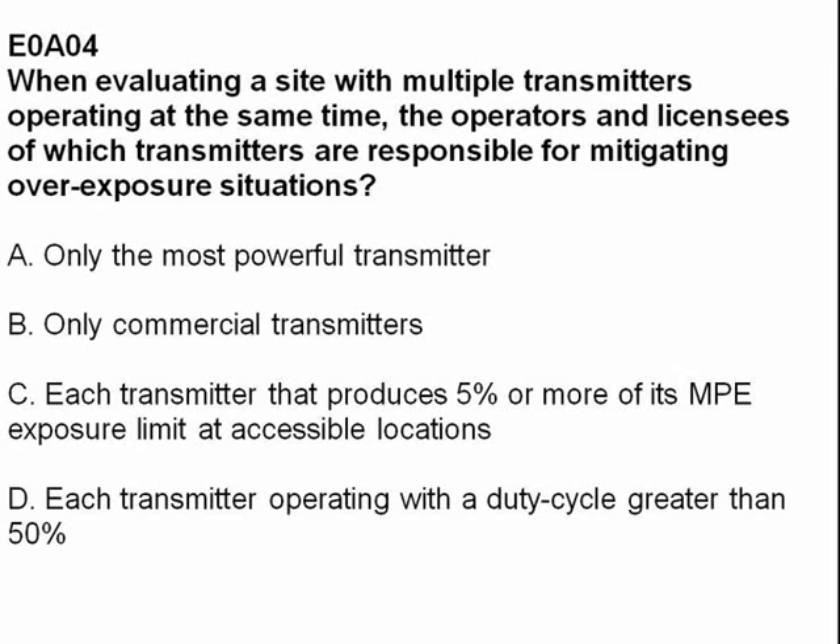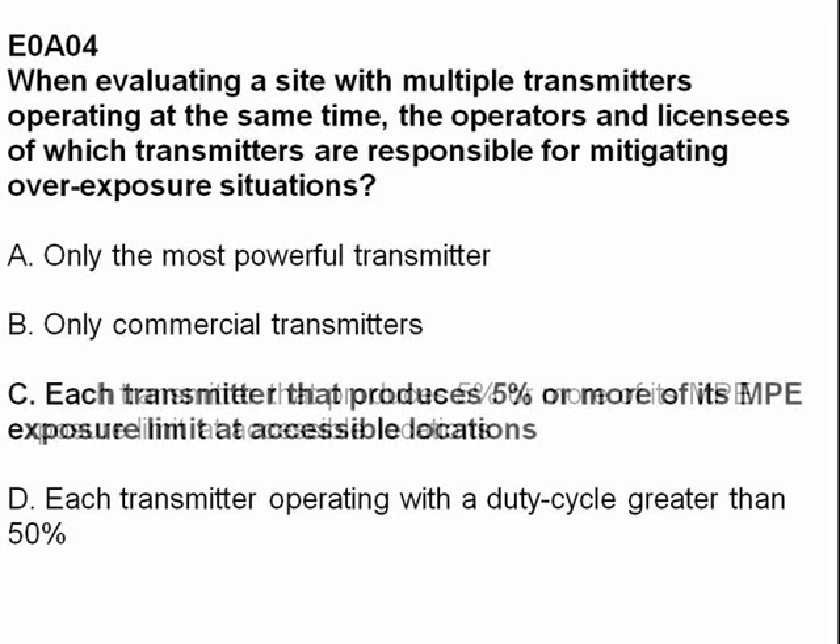When evaluating a site with multiple transmitters operating at the same time, the operators and licensees of which transmitters are responsible for mitigating overexposure situations? Answer: each transmitter that produces 5% or more of its MPE exposure limit at accessible locations.